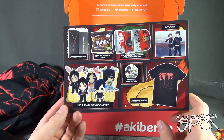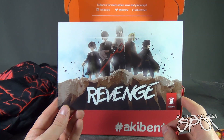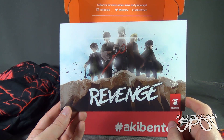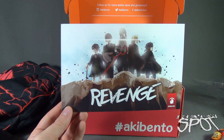This sounds all really good. But where can I subscribe and get Akibento? If you are interested in getting the Akibento — not necessarily Revenge, but Akibento moving forward — you can click the link down below. Today we're having a look at Akibento's Revenge for April 2016. As always, thanks for watching, guys. I'll see you next time.